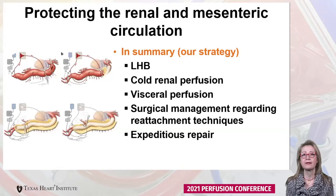In summary, the way we protect the kidneys and visceral organs is via a combination of left heart bypass, cold renal perfusion, visceral perfusion, surgical management of reattachment techniques, and an expeditious repair. Most importantly, having a great perfusion team is essential.